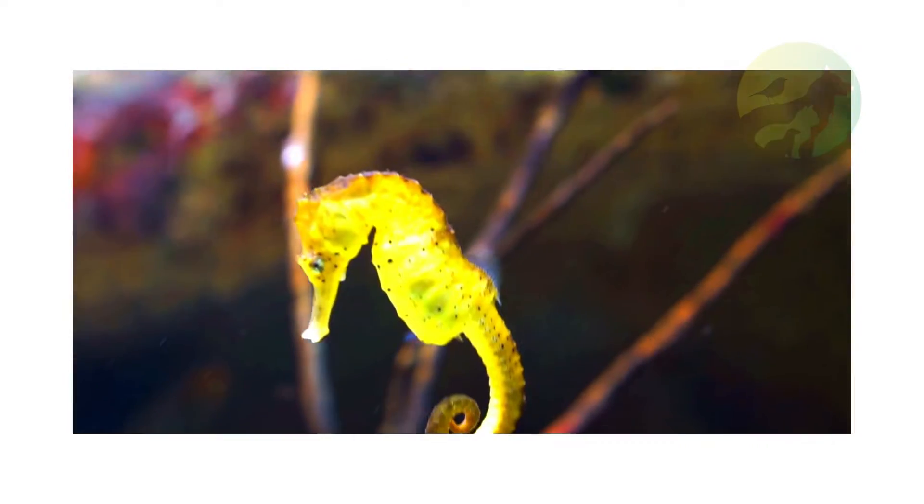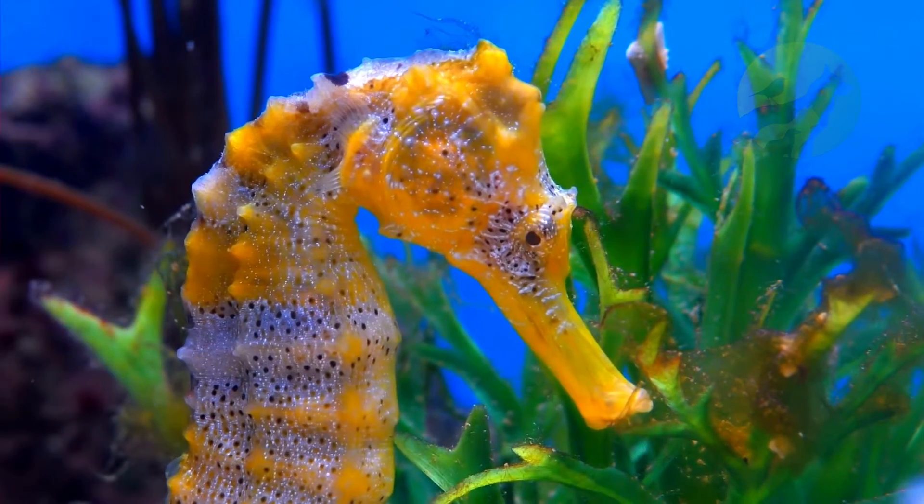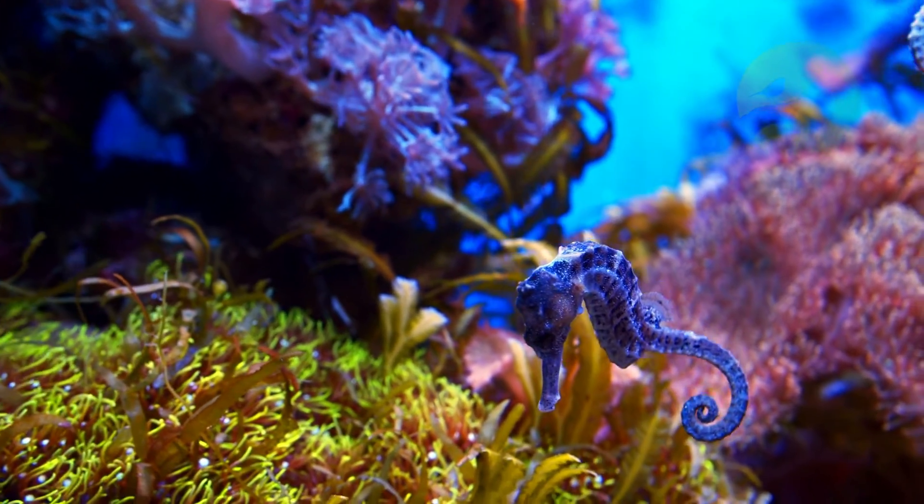Seahorses are endangered animals, mainly due to predatory fishing and the destruction of the place where they live. These graceful creatures are often caught as a decorative piece or to be put in aquariums.